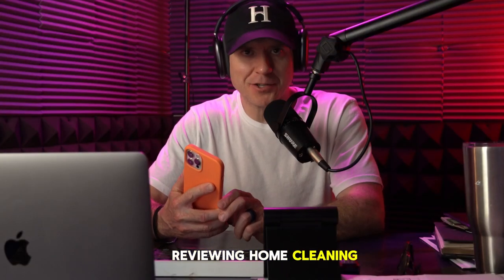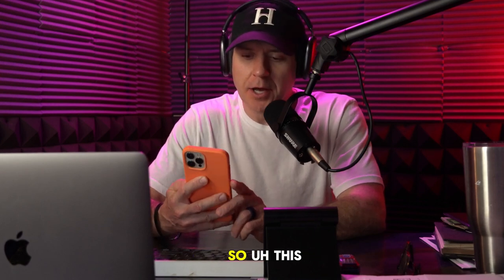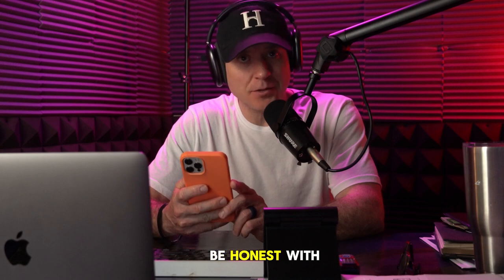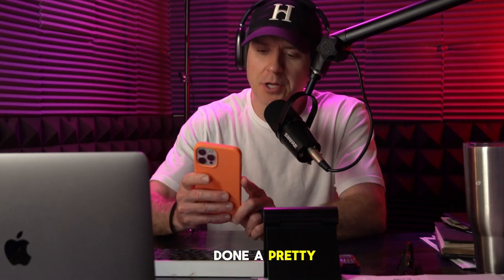Today we're reviewing home cleaning service websites, and we're taking a look at Lian Cleaning Services. This one's impressive, to be honest. A lot of cleaning services just throw their websites together using Wix or some drag-and-drop builder and it breaks on mobile, but Lian's done a pretty good job.